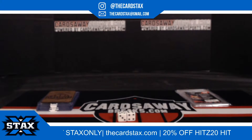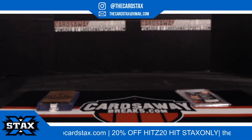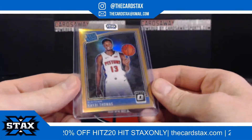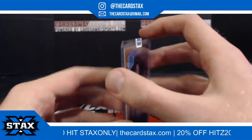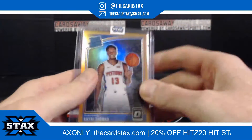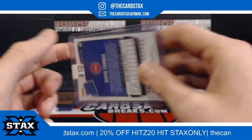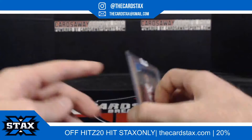All righty, let's see what we have here. First up, for the Detroit Pistons, a rated rookie Kyrie Thomas orange out of Optic — the card definitely does not look like that, it's in a sleeve. It is number to 199, going to slot number 10 — slot number 10 going to Eric M.